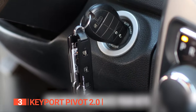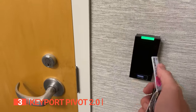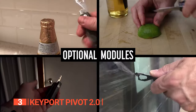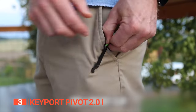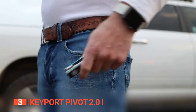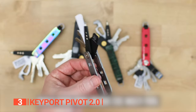This unit is the ultimate solution for streamlining your everyday carry. Say goodbye to bulky, jingly key chains and hello to a sleek and compact stainless steel key organizer. This innovative key holder is perfect for minimalists and tech enthusiasts alike, accommodating two to eight keys and tools while ensuring your pocket remains clutter-free.